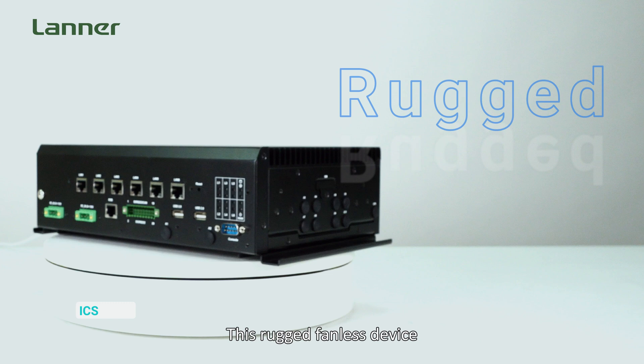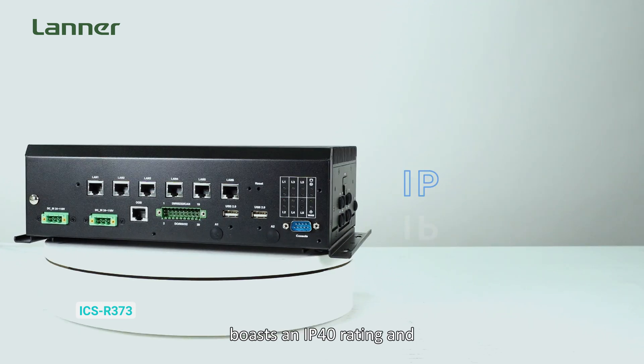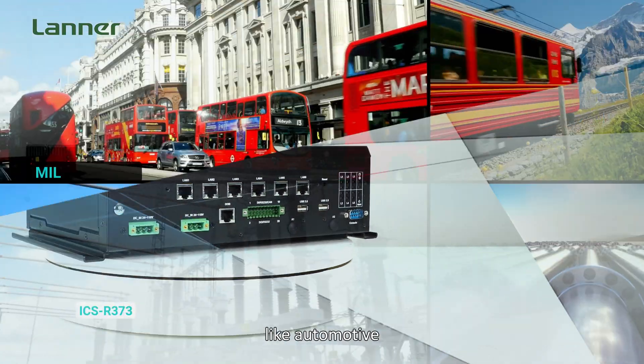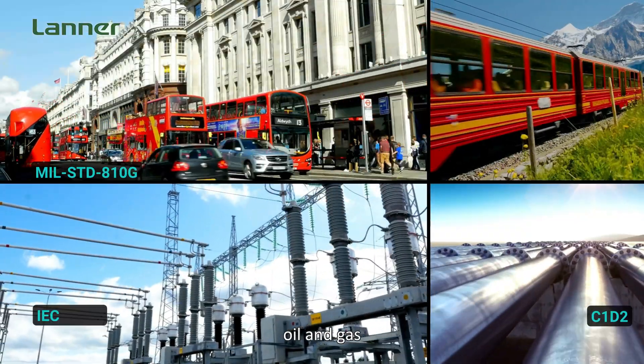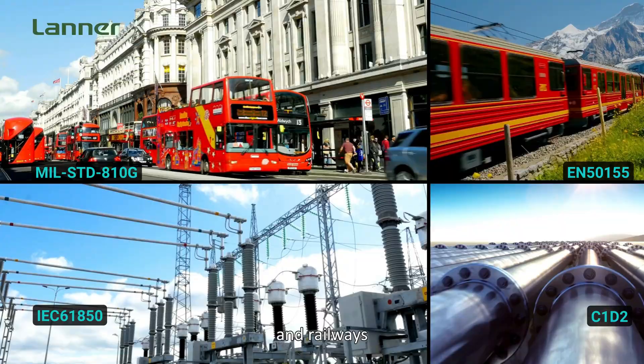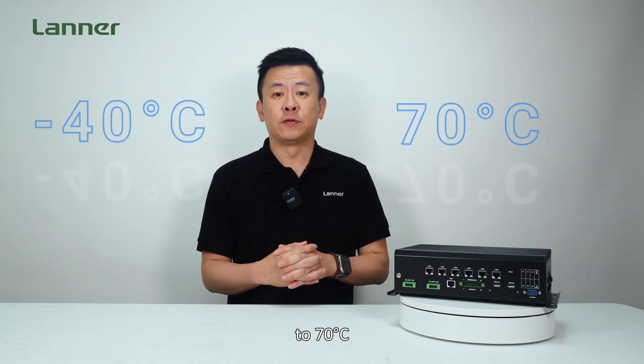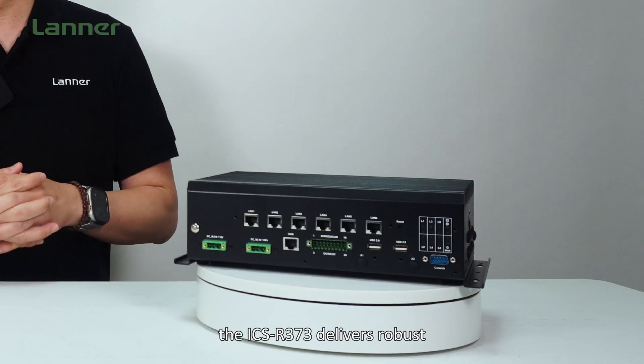This rugged fanless device boasts an IP40 rating and is certified to meet extreme standards across industries like automotive, oil and gas, substations, and roadways. With an impressive operating temperature range from negative 40 degrees Celsius to 70 degrees Celsius, the ICS R373